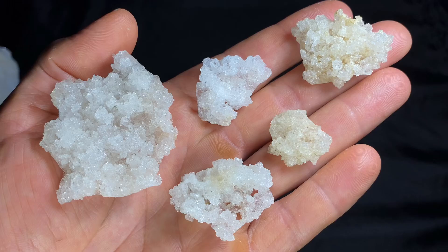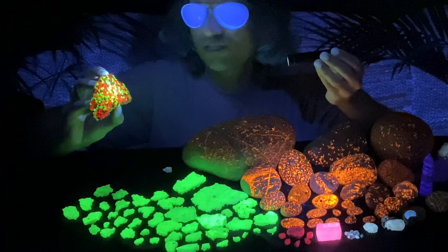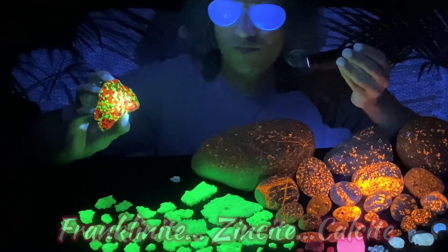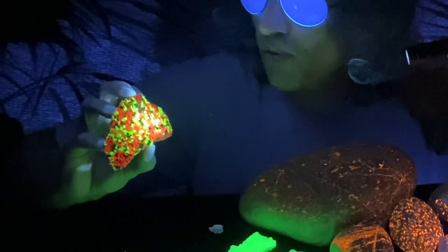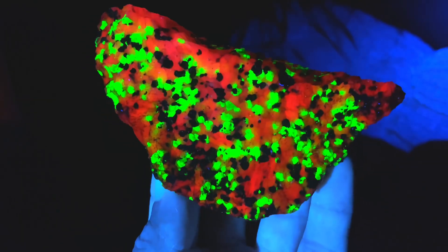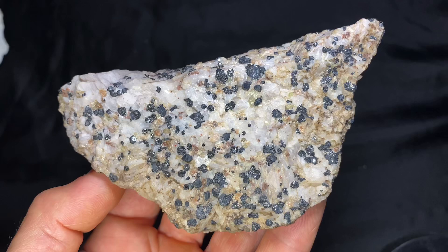Next we're going to check out this highly fluorescent piece. This is from Franklin, New Jersey — it actually has minerals called franklinite, zincite, and calcite. You can see the orange and the crazy green glow. You can really see the awesome fluorescent coloring. Under normal lighting you can see all the different minerals making up all the beautiful colors.